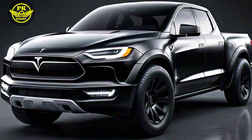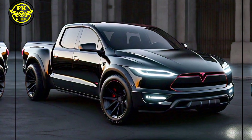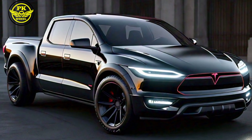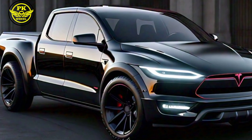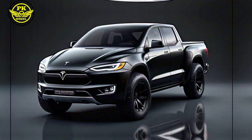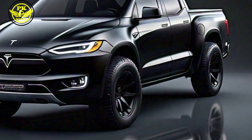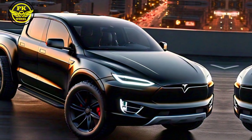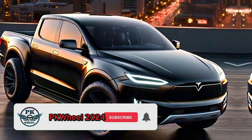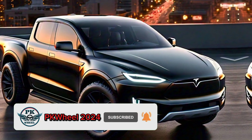We put the 2025 Tesla pickup to the test and it exceeded our expectations — from city streets to highway driving, this truck is a performer. In conclusion, the 2025 Tesla pickup truck is an absolute game changer, combining style, tech, performance, and comfort in one incredible package. If you're in the market for a new electric truck, this one's definitely worth considering. Thanks for watching, and don't forget to like and subscribe for more PK Wheel 2024.